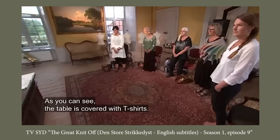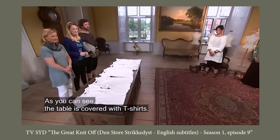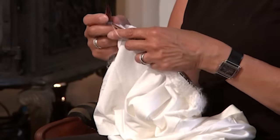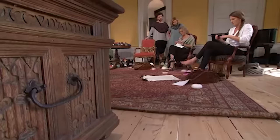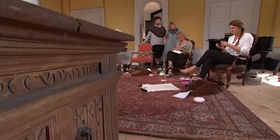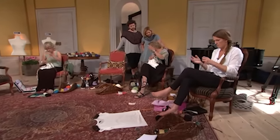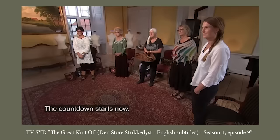As you have noticed, there are a lot of t-shirts on the table. For this challenge, the contestants are each given a blank white t-shirt and told they need to create a knitted top out of it. The only rules were that the finished item had to be a top — not bottoms, a skirt, or a dress — and that a substantial part of the finished piece should be knitted. For this challenge, they were given four hours.